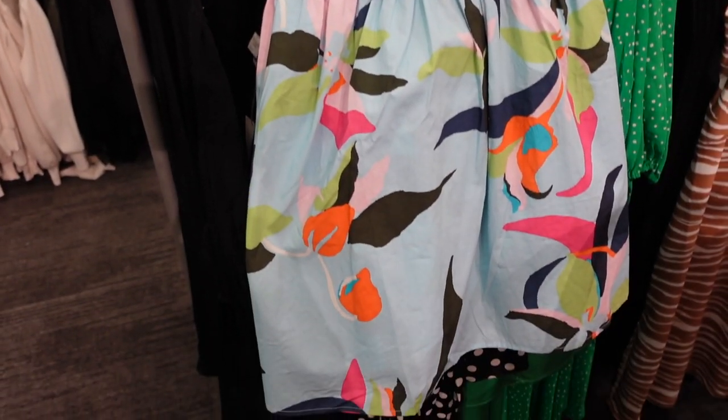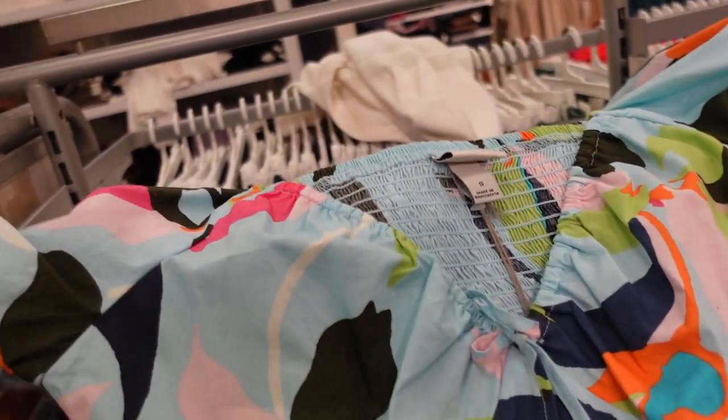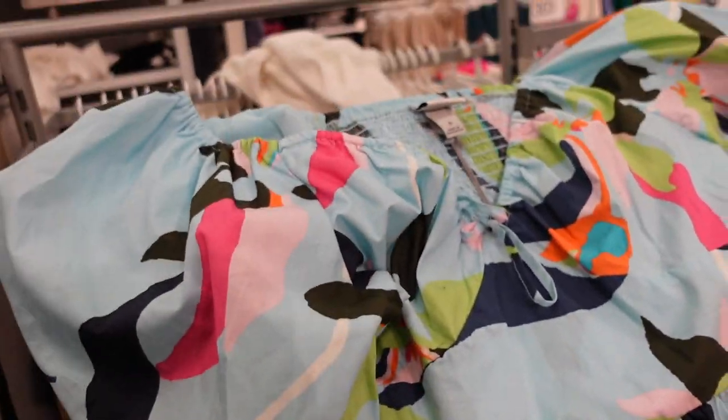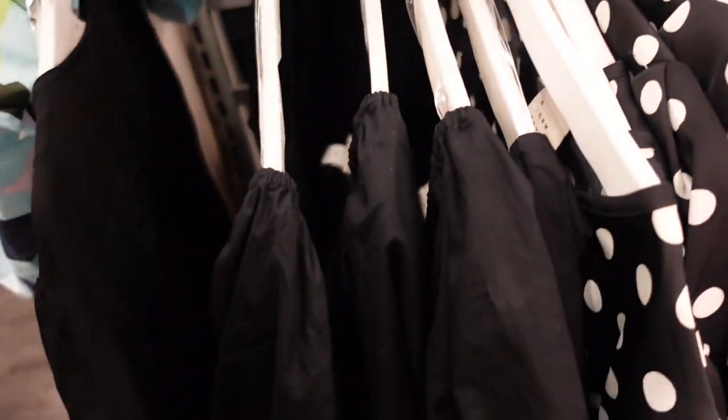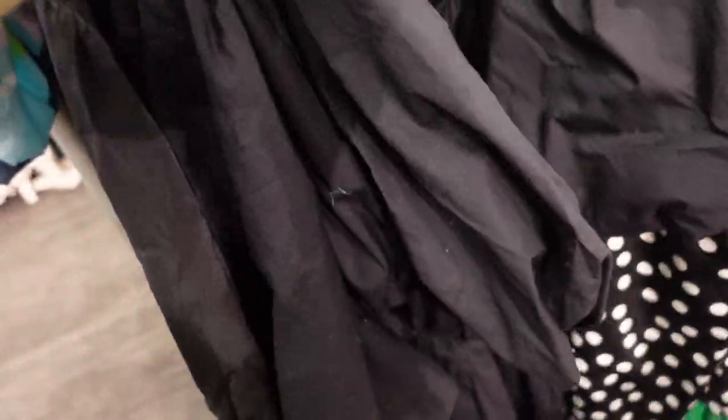Also seeing that puff-sleeve dress in a fun print with balloon sleeves — so cute for spring break — and then also in the black that we saw last week.